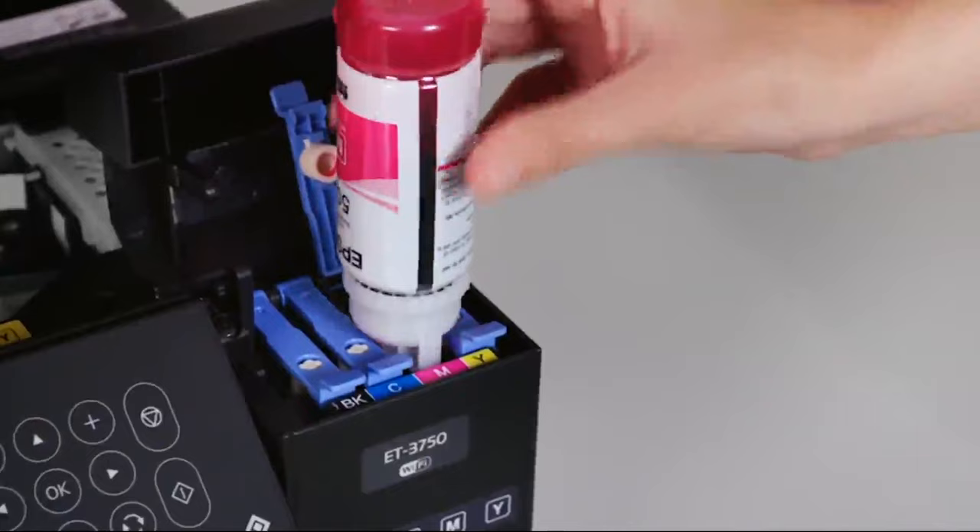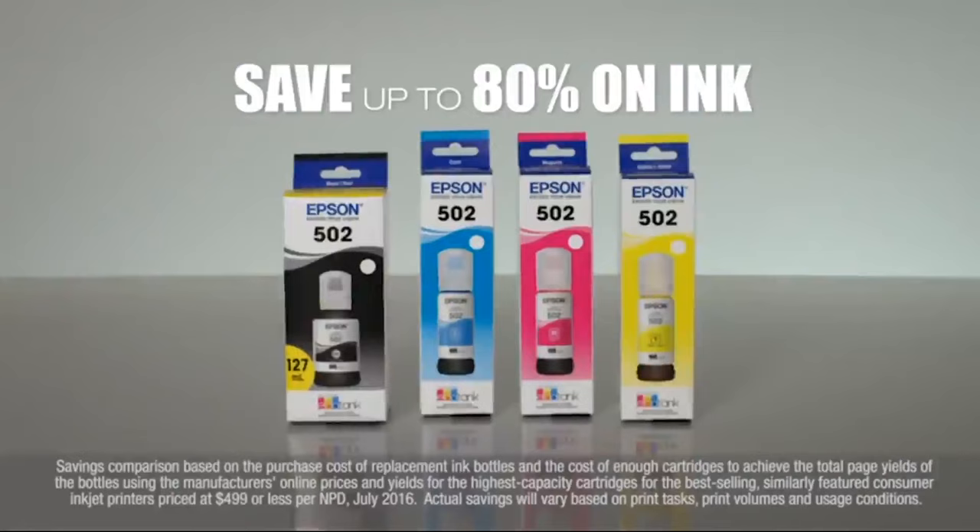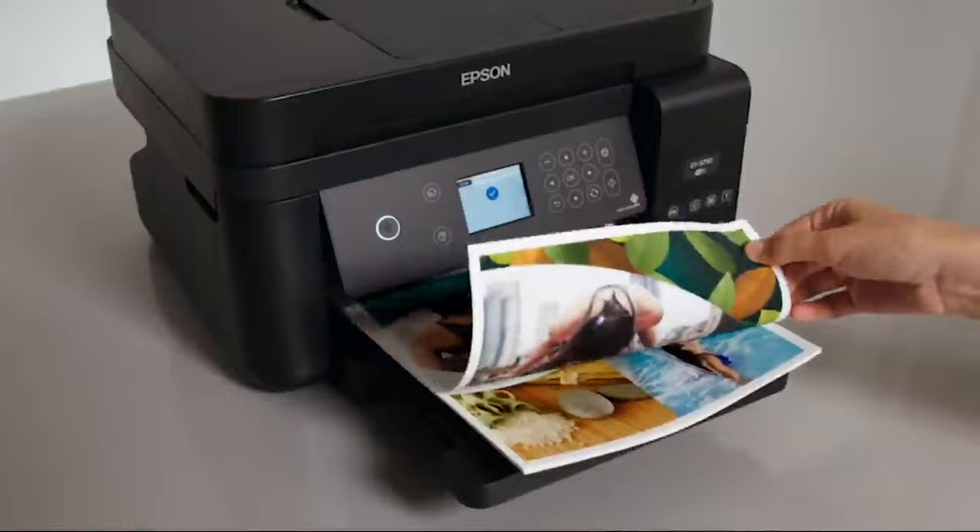Refilling is clean and easy with Epson's exclusive AutoStop ink bottles. You save up to 80% on ink with low-cost replacement bottles. Plus, with auto two-sided printing, you consume 50% less paper.